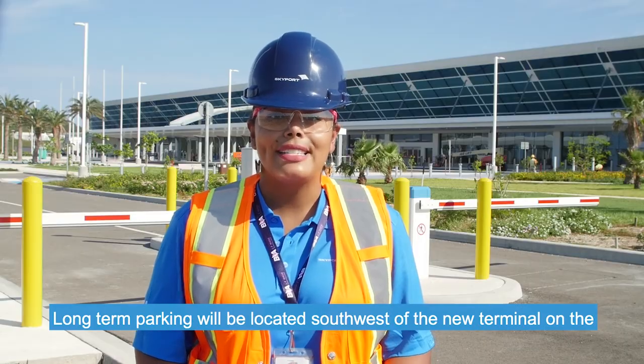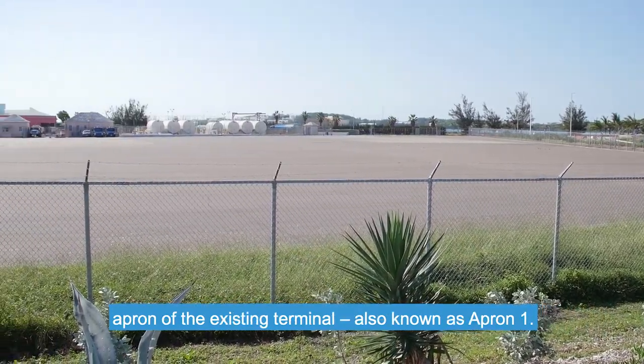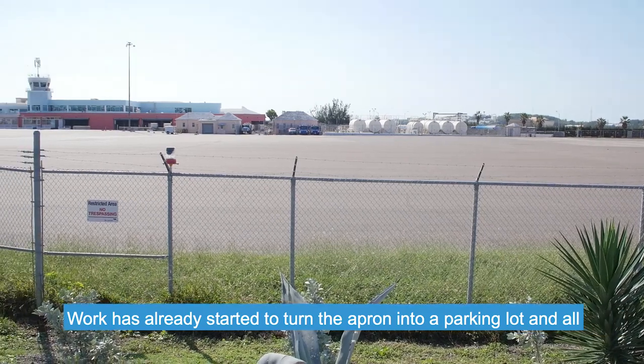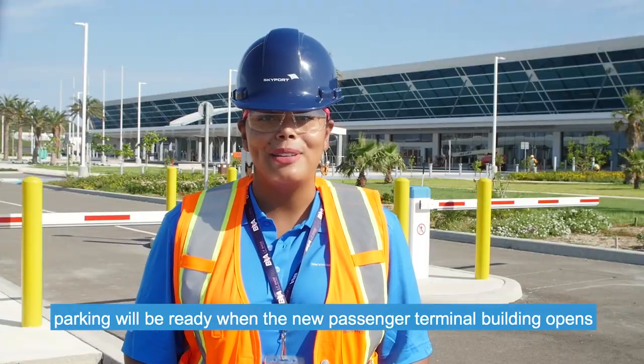Long-term parking will be located south-east of the new terminal on the apron of the existing terminal, also known as Apron 1. Work has already started to turn the apron into a parking lot, and all parking will be ready when the new passenger terminal building opens later this year.